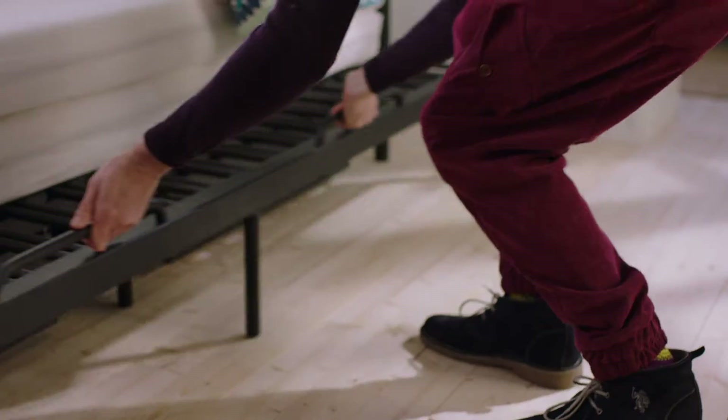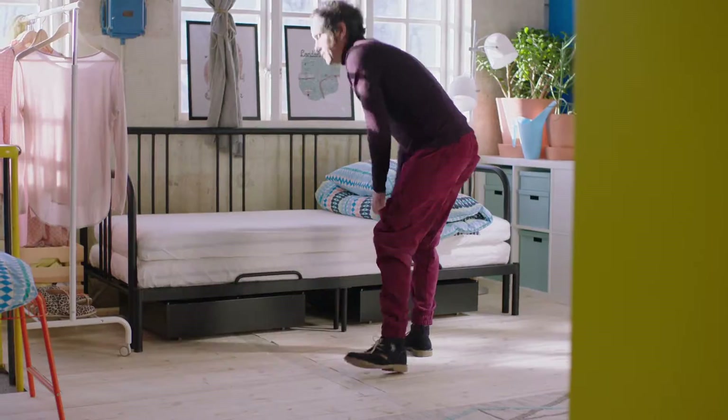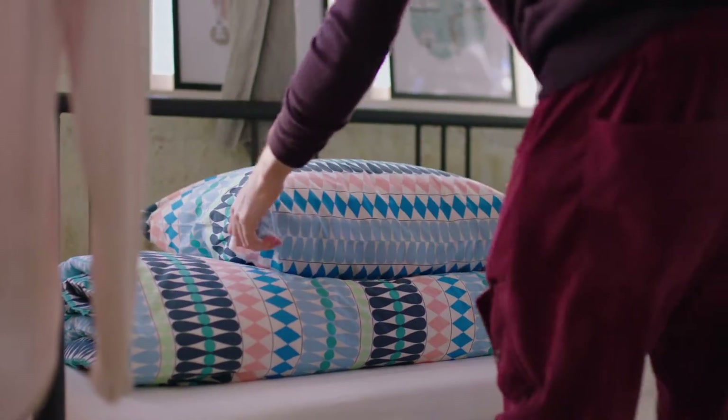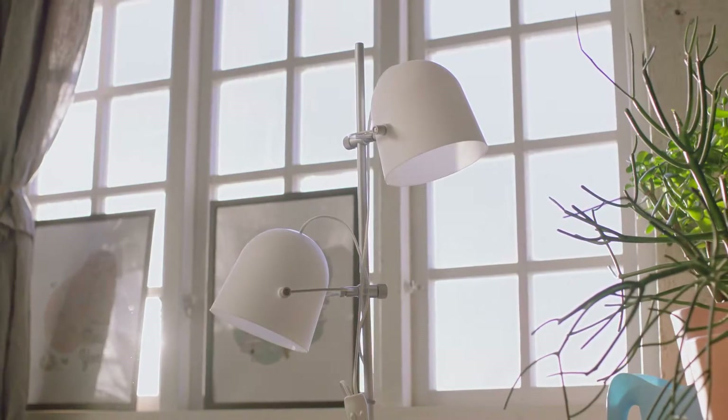When space is limited, it's nice to have more flexibility. A good sofa bed allows you to make the most of your private space — it can have a day mode and a night mode.